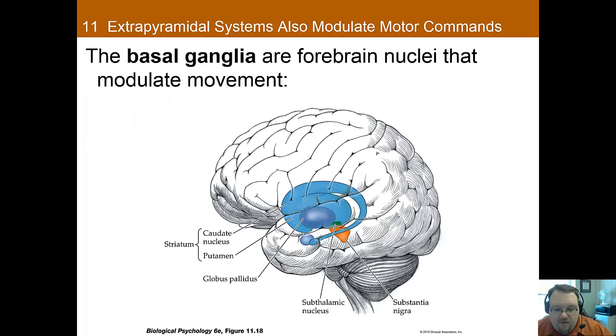The basal ganglia is important to movement. It receives its information from the cerebral cortex and sends this information back to the cortex through the thalamus. Two of the best known disorders associated with damage to the basal ganglia are Parkinson's disease and Huntington's disease. From these disorders, it is suspected that the basal ganglia plays a role in determining the amplitude and direction of movement. It also likely plays a role in the initiation of movement, and its activity is closely correlated with activity in the primary motor cortex.